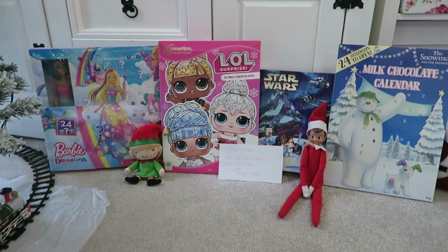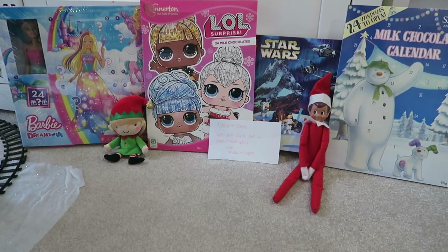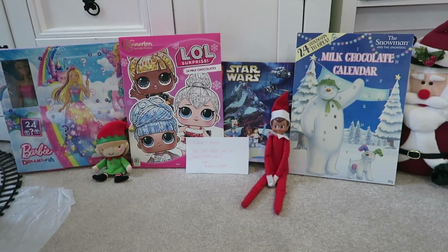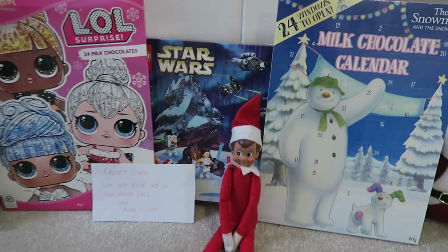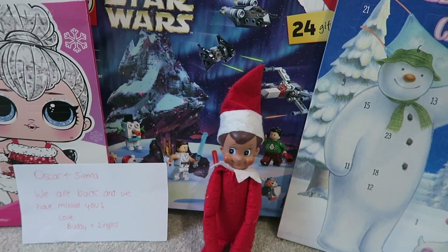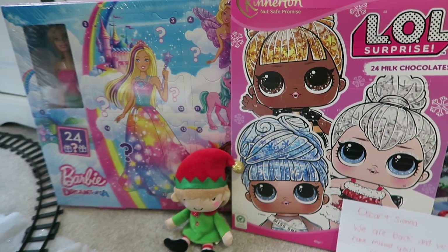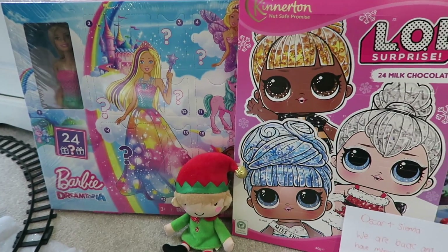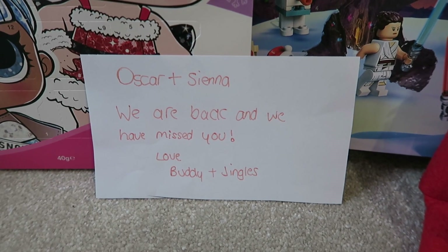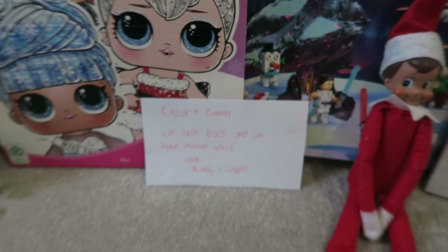The first day they arrive on December the 1st, they always bring the advent calendars. They've both brought a chocolate advent calendar and a toy one. Oscar's got a snowman chocolate advent calendar and a Lego Star Wars toy calendar, and Sienna's got an LOL chocolate calendar and a toy Barbie calendar. They've also written a note that says, 'Oscar and Sienna, we are back and we have missed you. Love, Buddy and Jingles.'